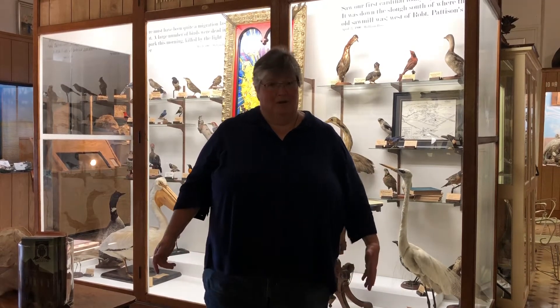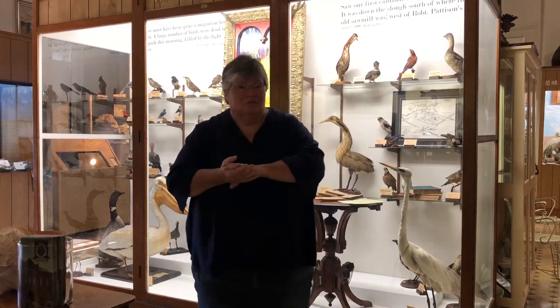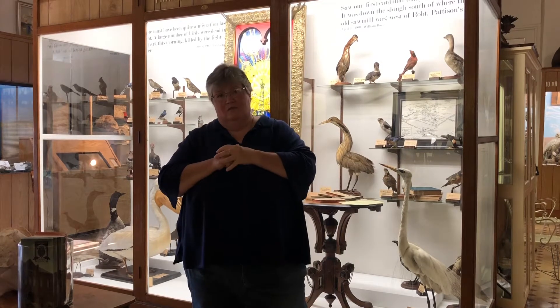We're both here to thank you and Iowa Audubon and the Juanita and Wilson Reynolds Fund for making it possible for us to update our bird display. It's been a real incredible benefit for us. We really thank you for that. So thank you Iowa Board of Directors and once again, Wilson and Juanita for making this possible.